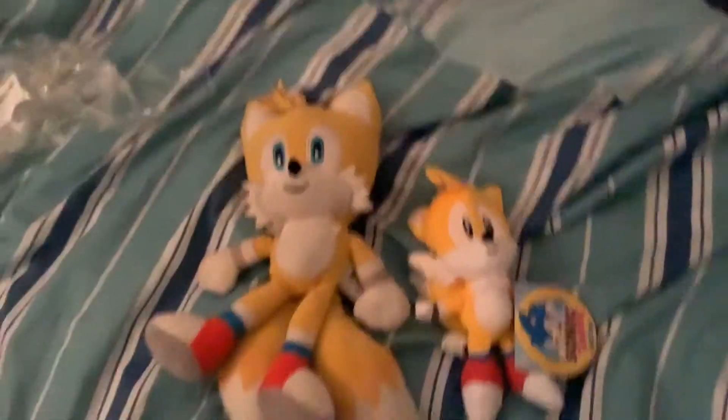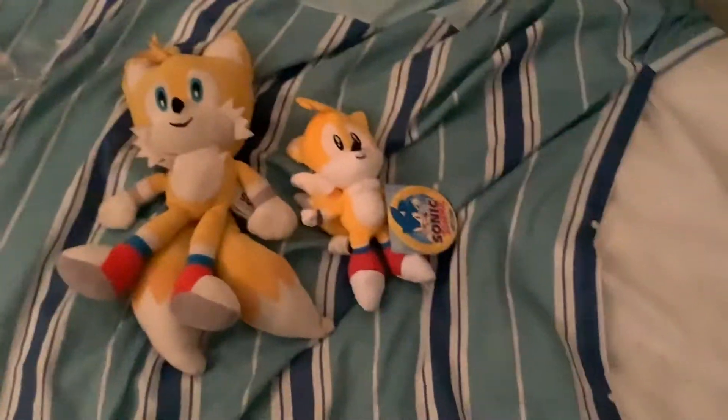Now let's compare him — hold on, let's compare him to Modern Tales. Where's Modern Tales? Dang it, please don't tell me he's shoved right at the bottom. Oh, thank goodness he has not. So here's Modern Tales and here's Classic Tales. Whoa, the size comparison is crazy.